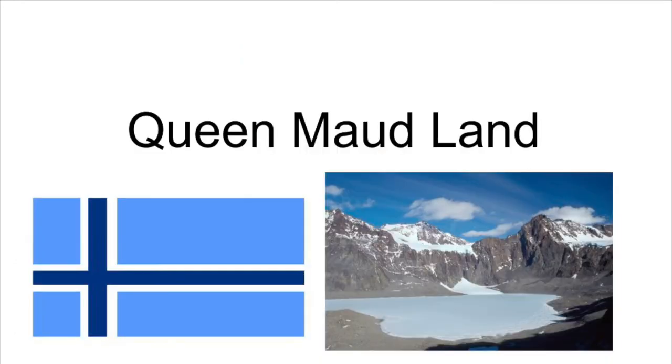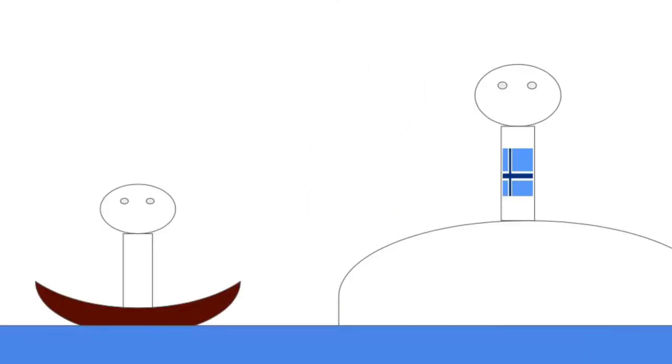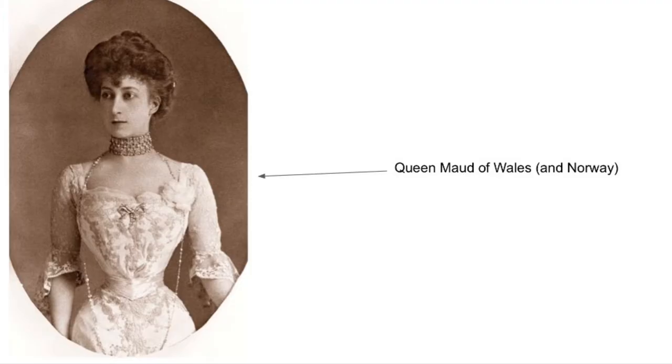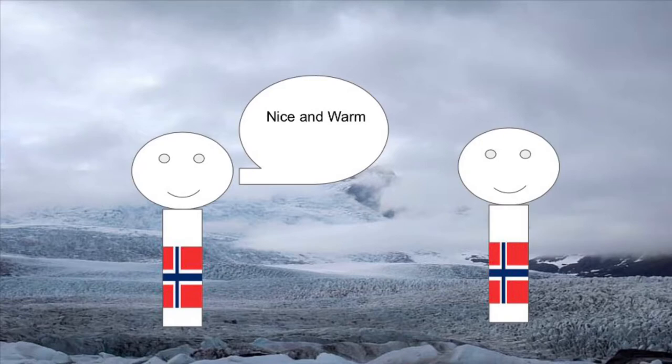Number one: Queen Maud Land. Queen Maud Land is part of Antarctica, and it was actually the first part of Antarctica to ever be sighted, which happened in 1820. There were two Norwegian expeditions on the territory from 1892 to 1894, and it was first claimed in 1911 after Roald Amundsen was the first man to ever reach the South Pole. In 1930, it was given the name Queen Maud Land, named after Queen Maud of Wales. In 1931, 265 whaling ships landed during whaling season and caught whales off the coast of the territory — which shows that Norwegians probably don't feel cold.